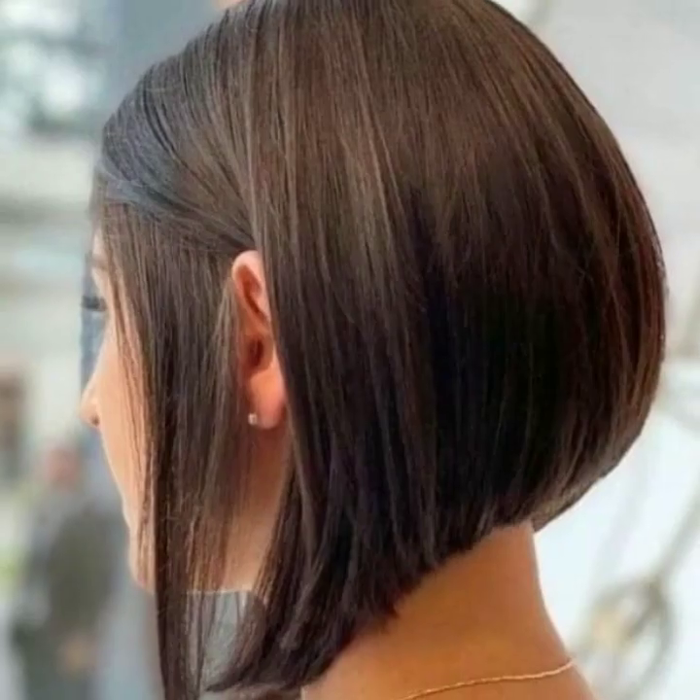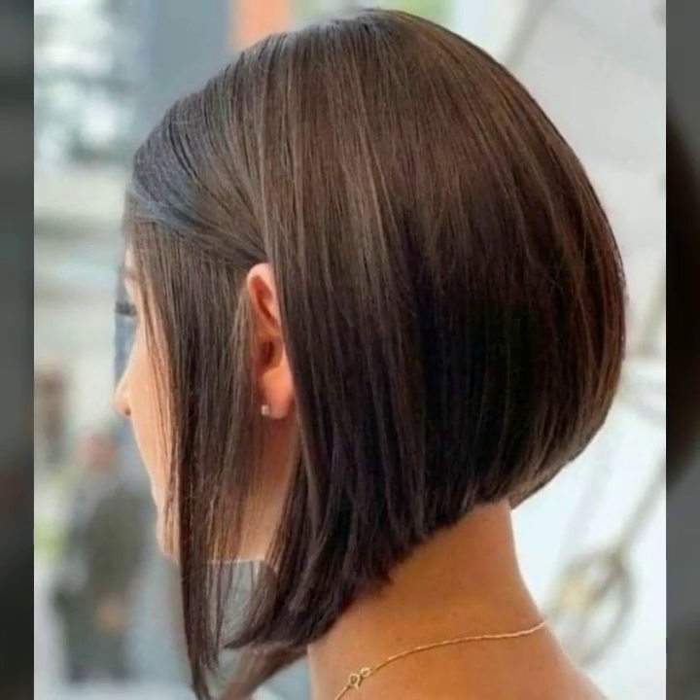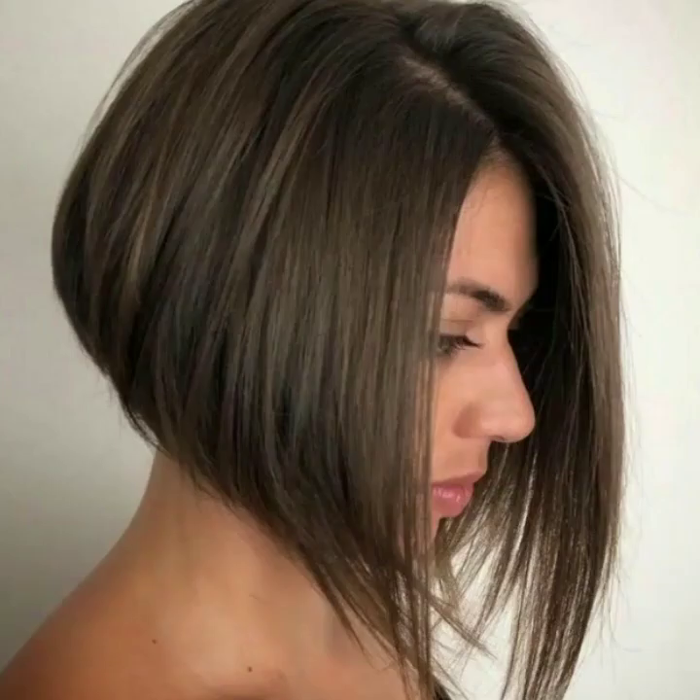Today you will see modern girls' bob haircuts, stylish short bob haircuts, jawline bob haircuts, and asymmetrical bob haircut designs. If you are a college girl or a business girl, these haircuts will look very great and beautiful for you.